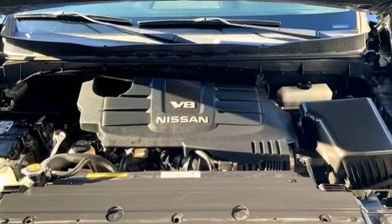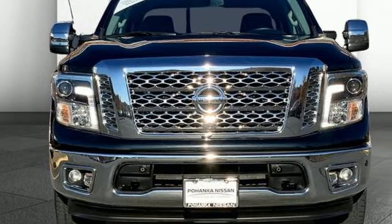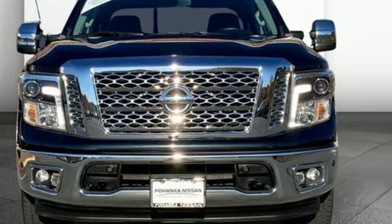Innovation, excitement, Nissan. They say a journey begins with one step. In this case it begins with a test drive. Start your next adventure today.